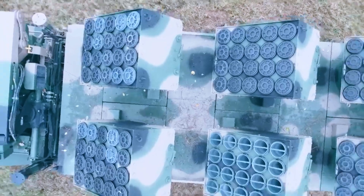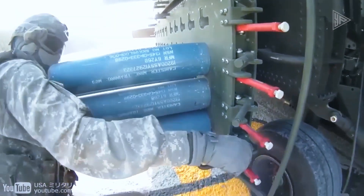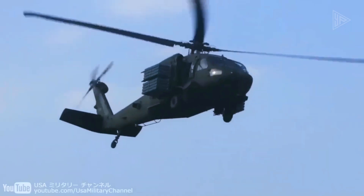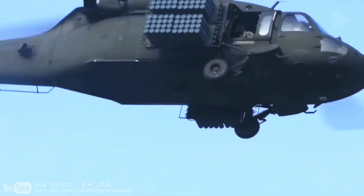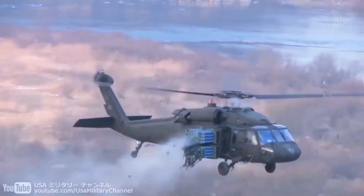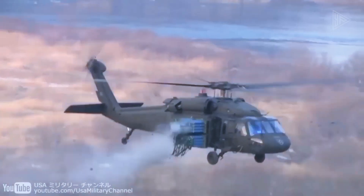It can set up a defensive zone up to 2,000 yards long and 100 yards wide in just 22 minutes, and it takes less than 30 minutes to reload. The M139 Air Volcano helicopter is also involved in the action, taking to the skies and dispersing an incredible 960 mines in a single sortie — a strong team prepared to challenge enemy tanks head to head.